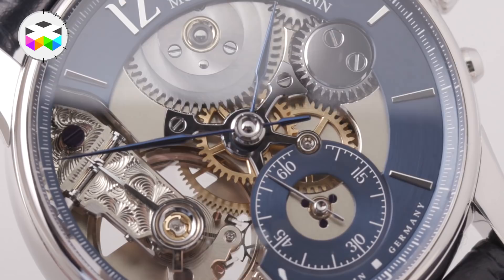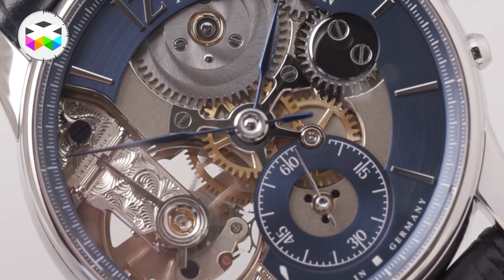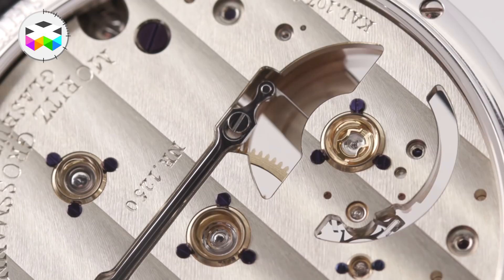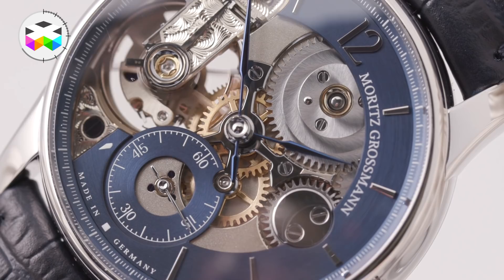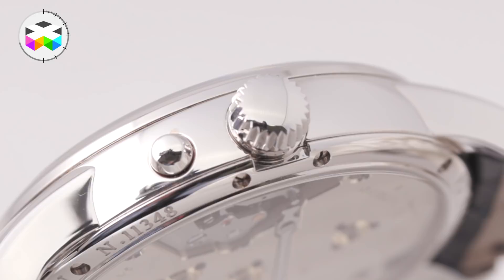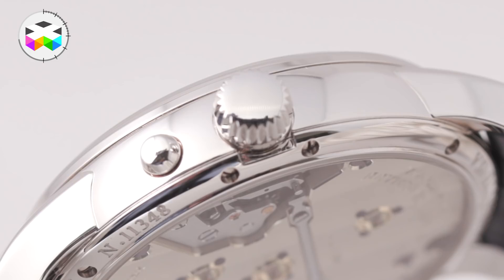The basic caliber was 100.1, but by the end of development it turned out to be a completely new movement. Now you can see all the complete parts of the movement working together through the front side of the watch. And it is not a skeleton — it is the back side fully brought to the front.